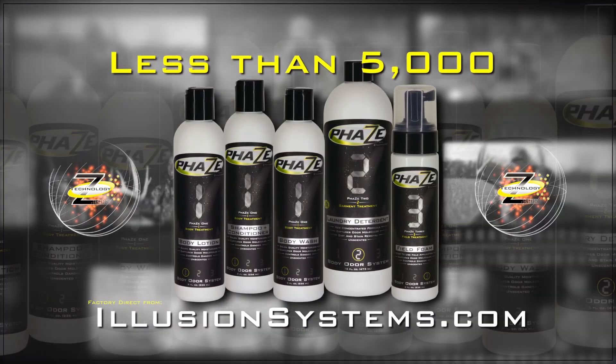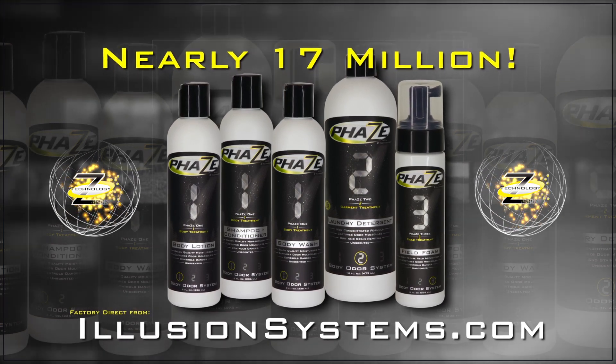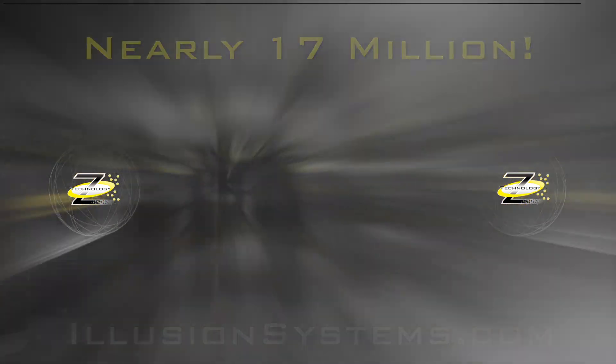Less than 5,000 Phase Body Odor Systems will be available on a first-come, first-served introductory offer. With nearly 17 million hunters in the U.S. alone, these systems will not last.